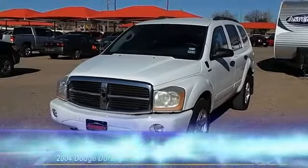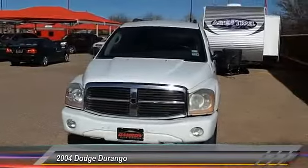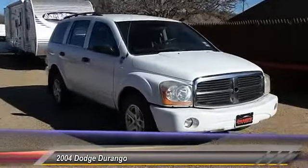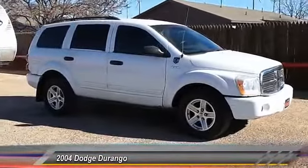The 2004 Dodge Durango. The Durango allows you and your family to travel in style and comfort while towing your camper or boat. It offers more interior room and towing capability than most midsize SUVs and has an available third row of seating.